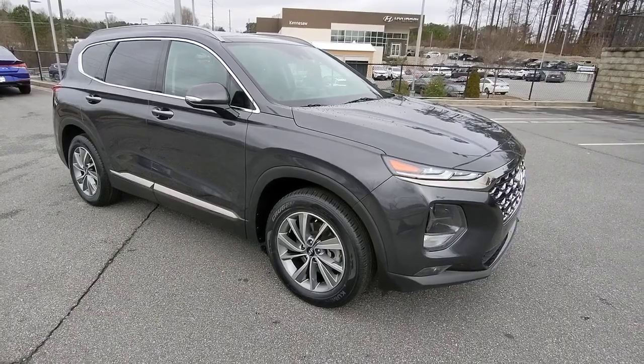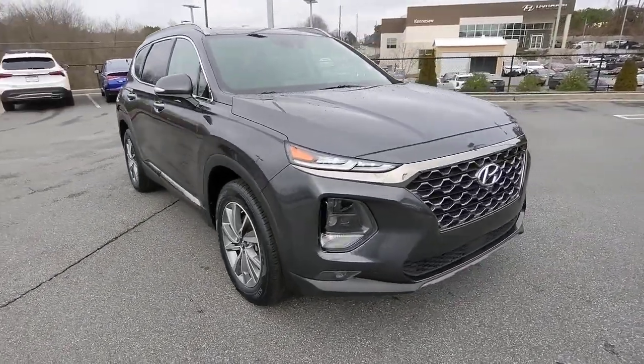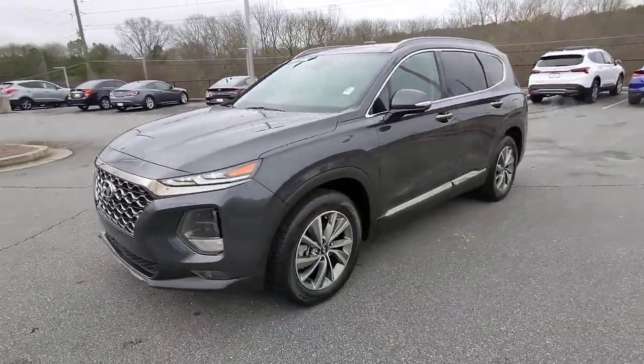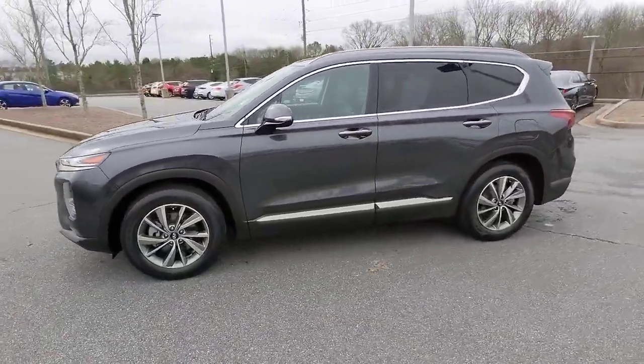This could be the car for you. The 2020 Hyundai Santa Fe. This vehicle is an outstanding buy with fewer than 80,000 miles on the odometer.